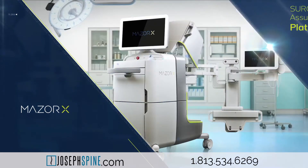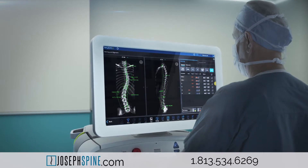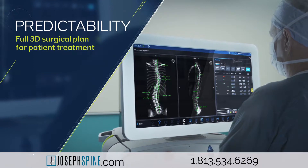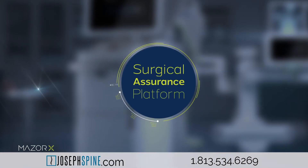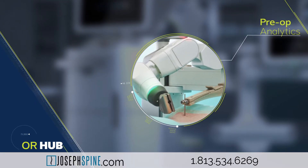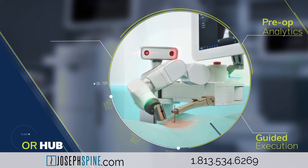Maser X includes three integrated processes: planning, guidance, and verification. This is to assure greater predictability and precision during the procedure. The core of the surgical assurance platform is an innovative set of planning and guidance tools indicated for implant and instrument positioning during spine surgery.